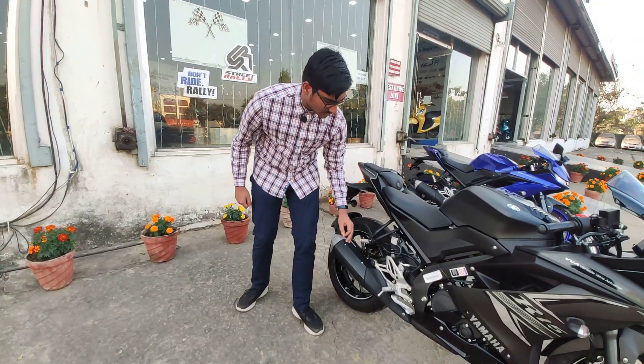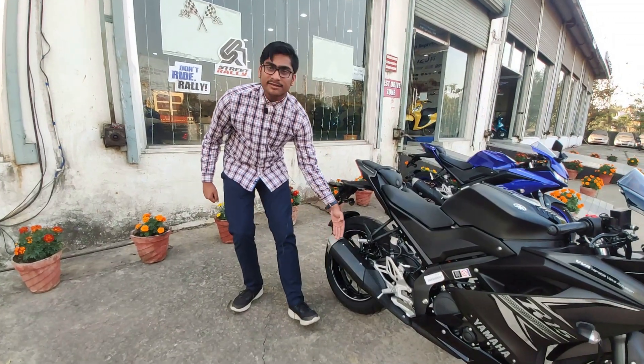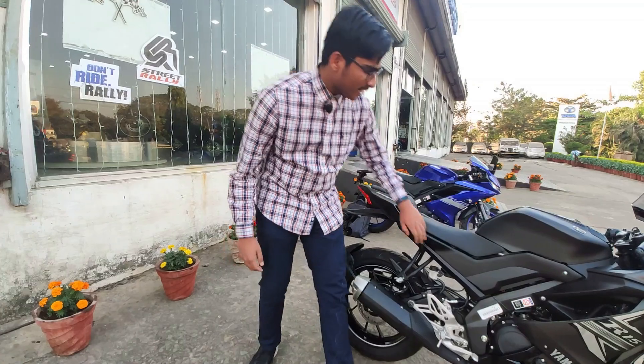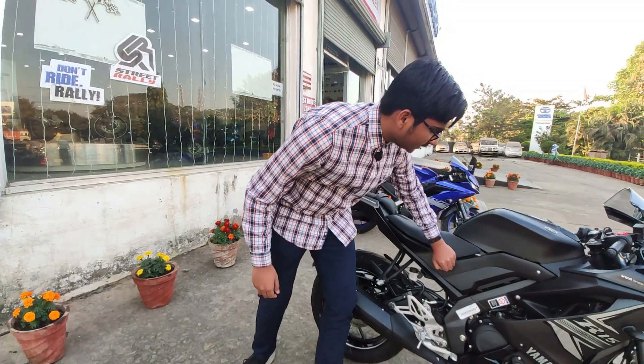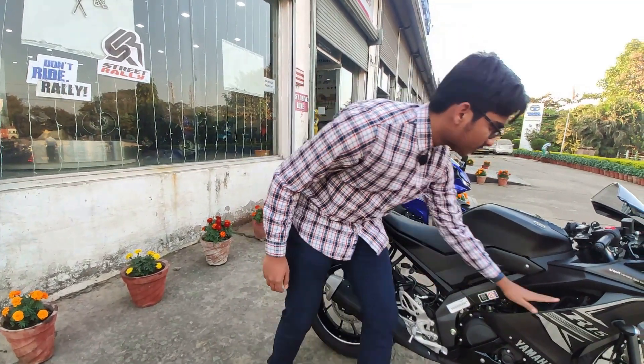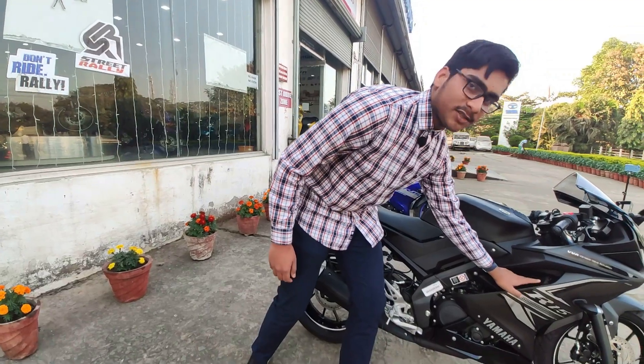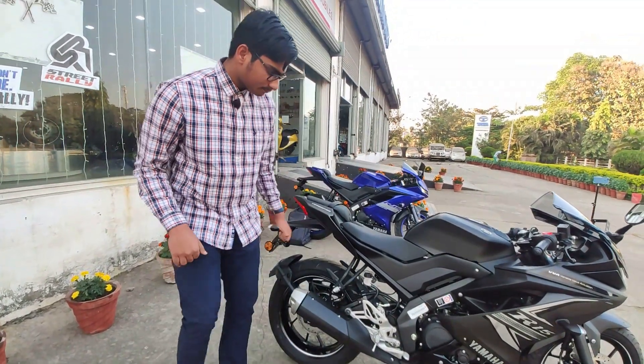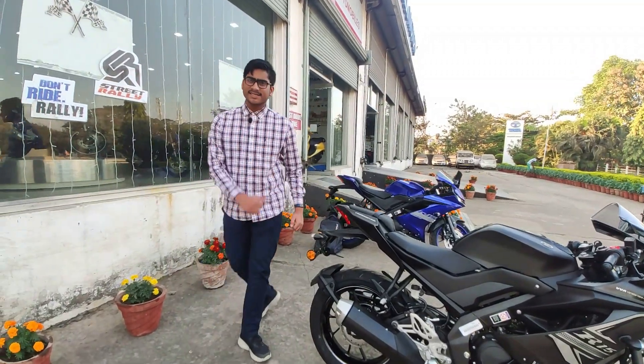Here is the exhaust, which gets a carbon fiber sort of finish along with black finishing and silver finish. Here is the badging of Version 3. We also have a plastic finish on this area, and we get some net finish on the interior part of the fairing. Now moving to the tail section.